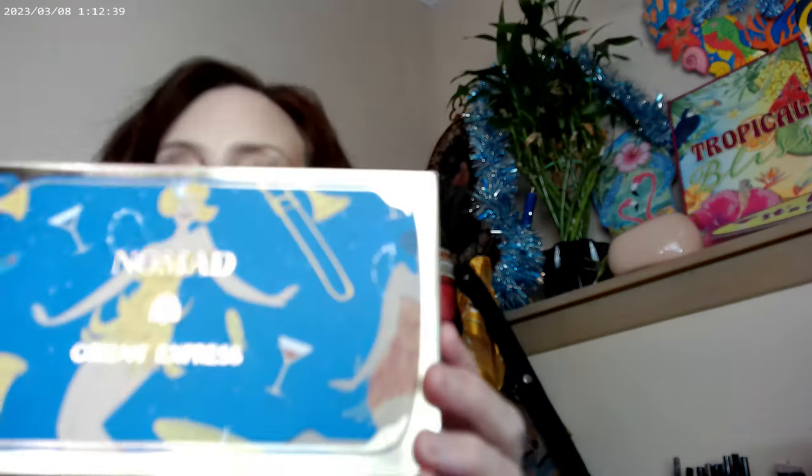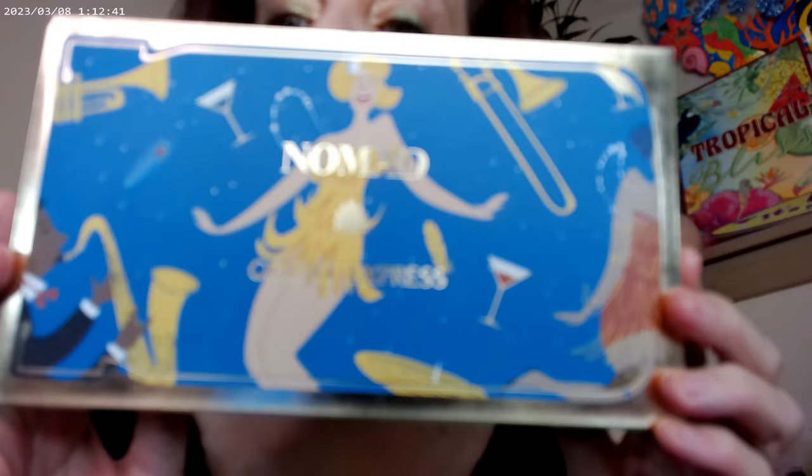As far as the new palette — isn't that cool? It's by Nomad. It's their Orient Express palette, and an older palette of theirs, but it's new to me. So I thought I'd go ahead and check it out. It does have a very pretty, gorgeous blue velvet on there, and it is called the Orient Express.